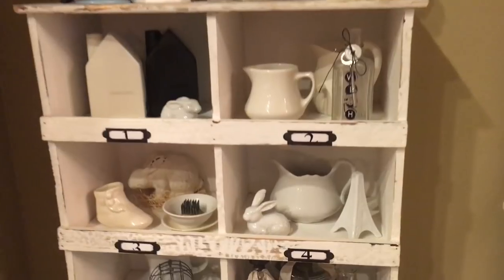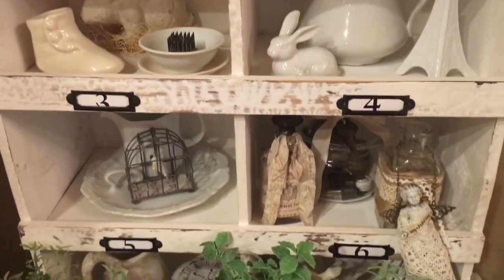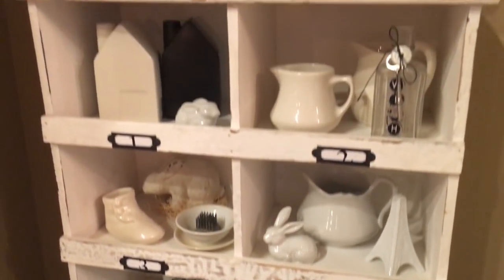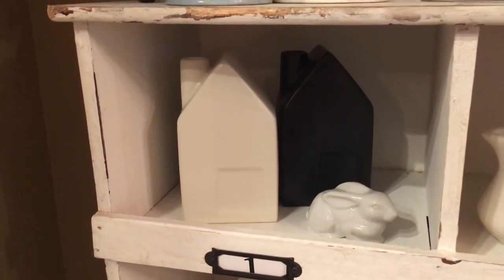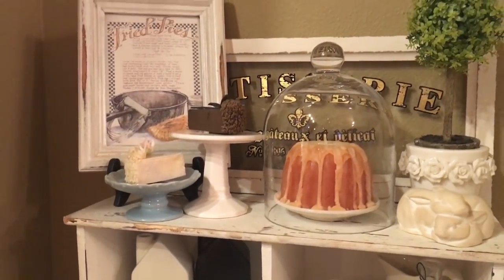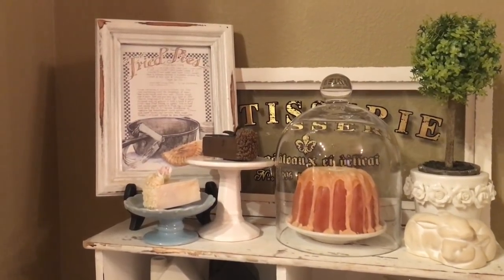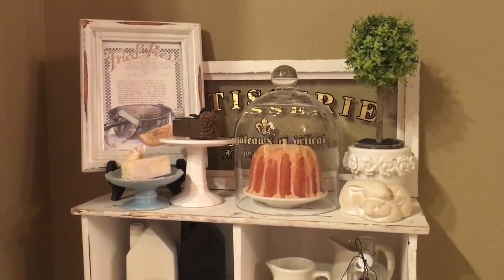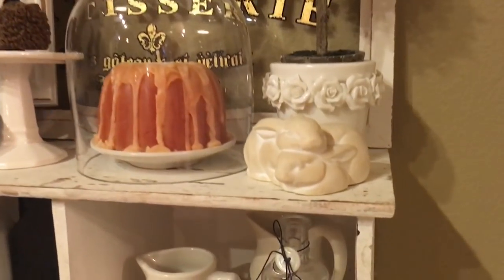I've got some cute little bunnies inside my little cubbies here, my little houses from the Magnolia spot at Target, my cute little 'Fried Pies' sign, my little cakes and pies there, and another cute little bunny snuggled in here.